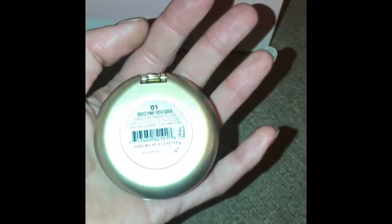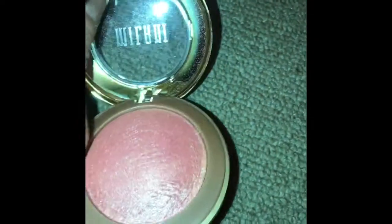This next one is by Milani, it's called Dolls Pink. It's a shimmery blush powder and it applies beautifully to the skin.